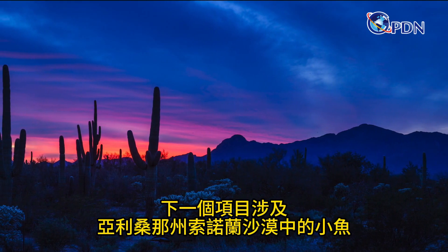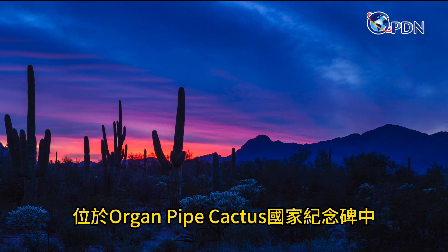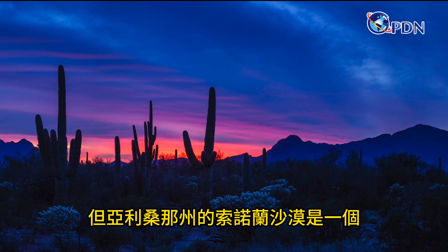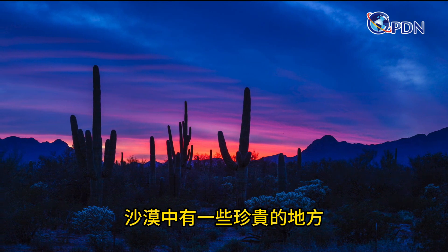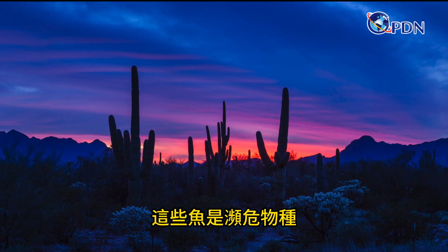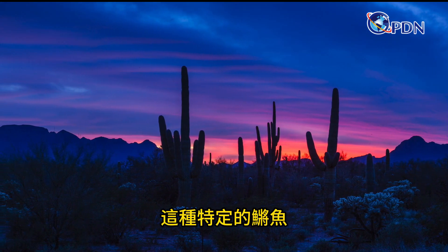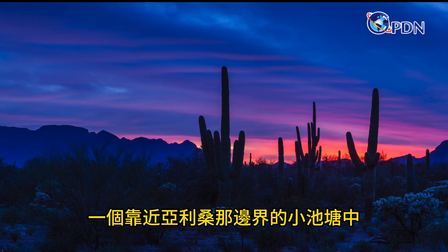This next project involves a tiny fish in the Sonoran Desert at the Organ Pipe Cactus National Monument. When we think of deserts we tend to picture sand dunes, but the Sonoran Desert is a vibrant living ecosystem. There are a few precious places in the desert where a tiny fish called a pupfish live. These fish are an endangered species, and up until recently all of this particular type of pupfish lived in a single pond in Mexico, a short ways from the Arizona border.